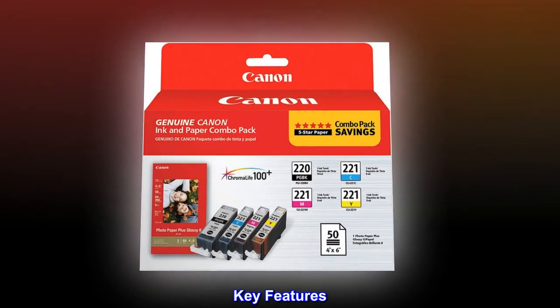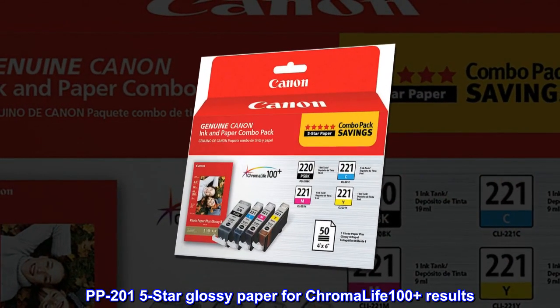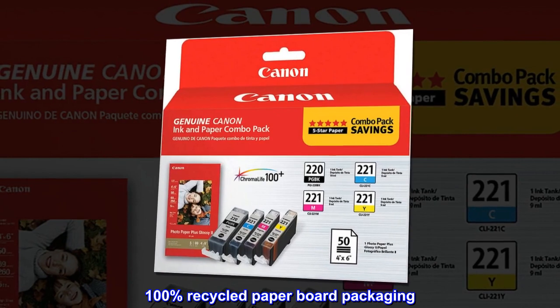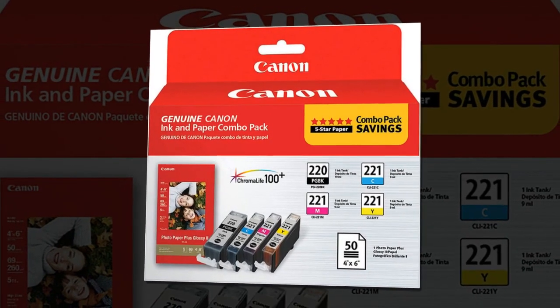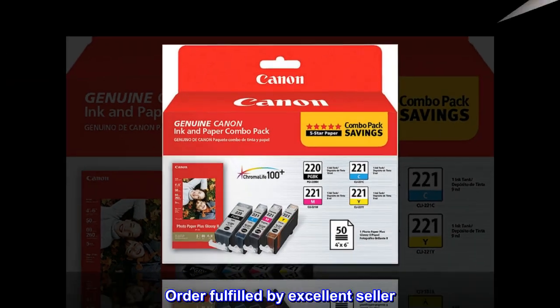Key Features. PP2015 Star Glossy Paper for Chroma Life 100 Plus results. 100% recycled paper board packaging. Top reviews from the United States — order fulfilled by excellent seller.